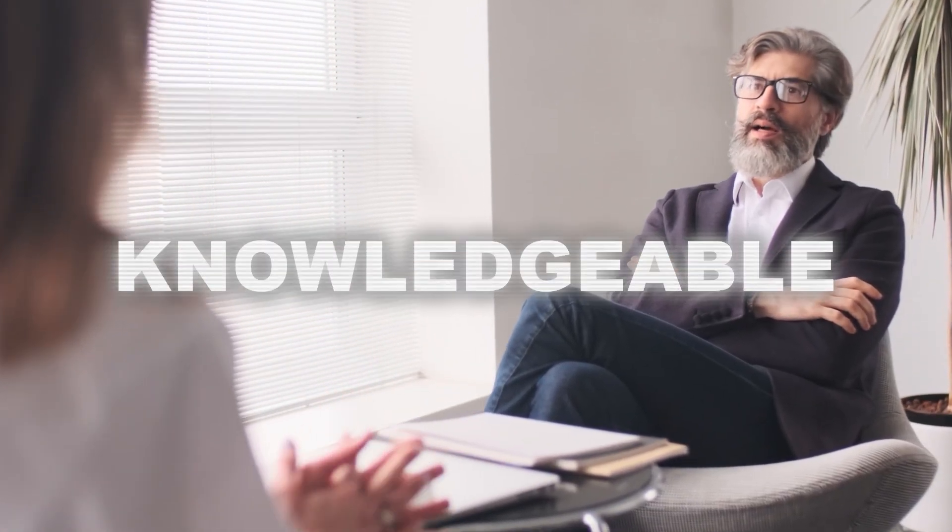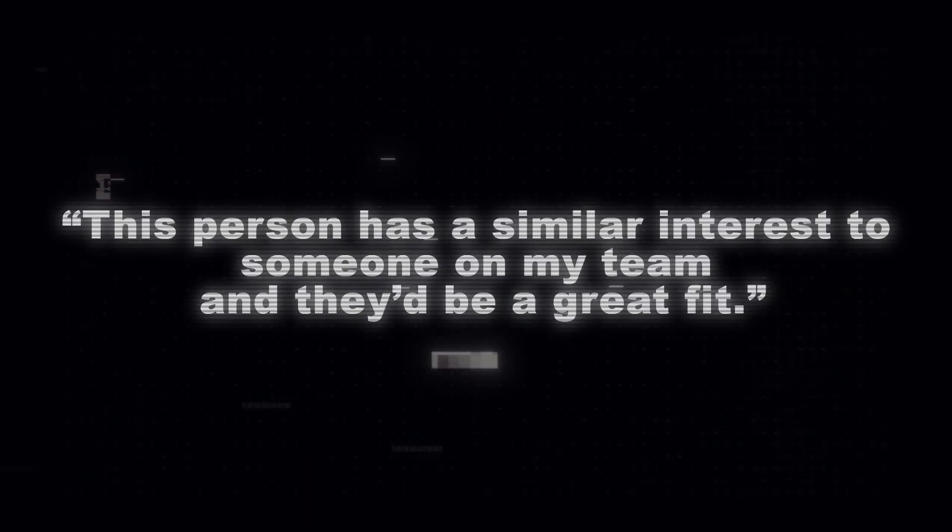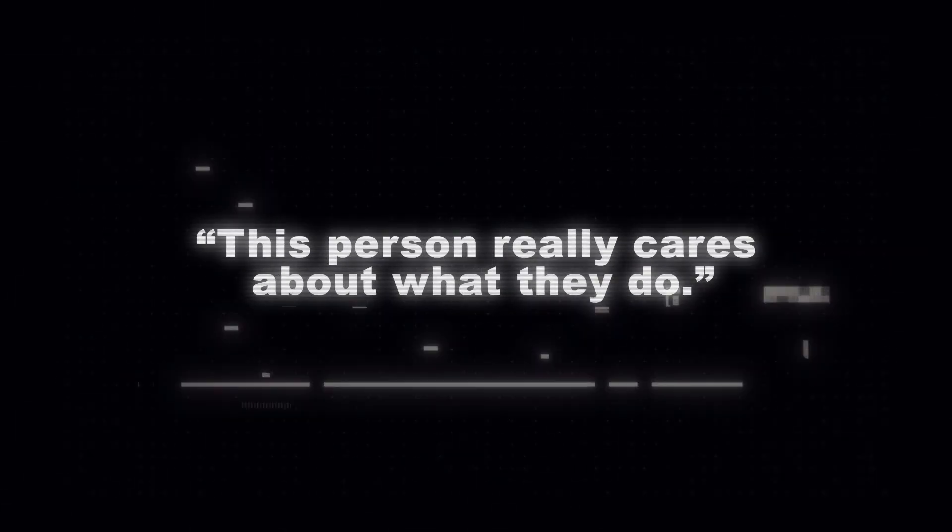The scope of your specialization could be quite broad — maybe you like to keep up with EDR evasion techniques or browser exploitation — or it could be something a little more narrow, like a singular vulnerability such as deserialization. In the mind of your interviewer, you're going to be demonstrating that you're passionate and knowledgeable in an area. They might think: this person is smart, capable, and driven; this person has a similar interest to someone on my team; or this person really cares about what they do. And beyond interviews, your colleagues will always be thankful for your added insights and support. So pick something fun and make it your own.